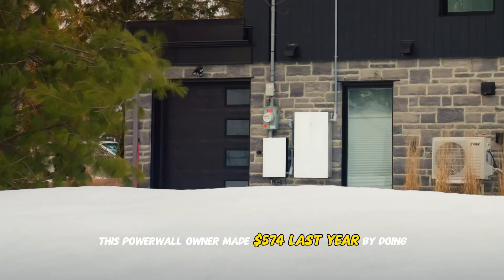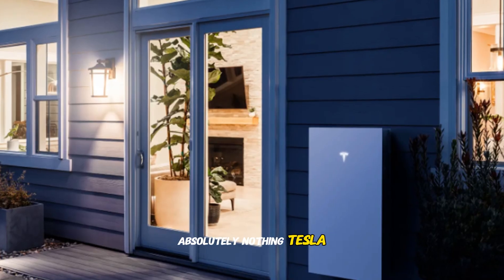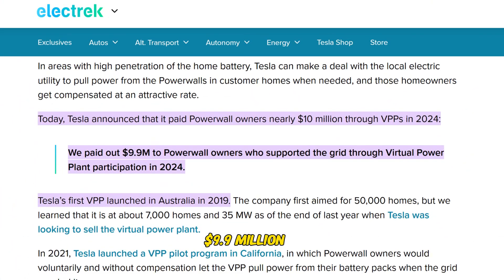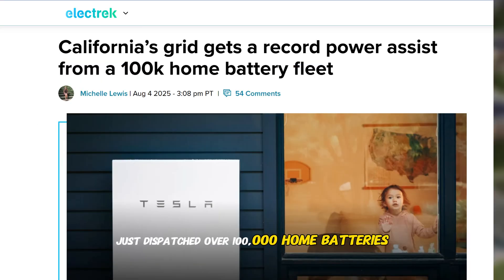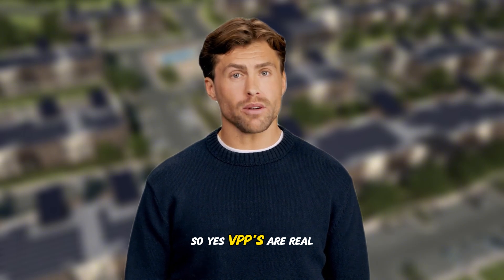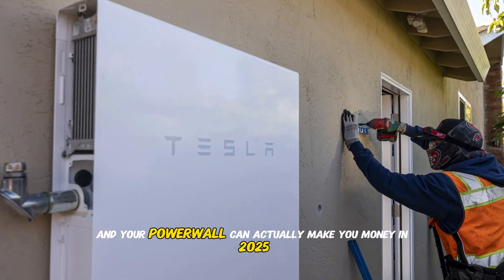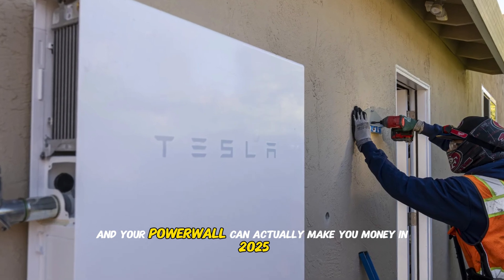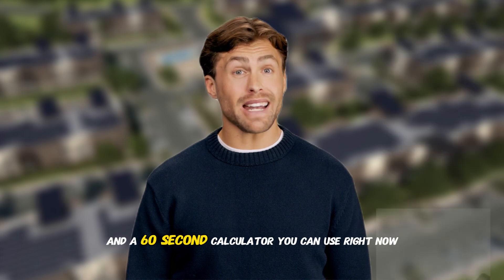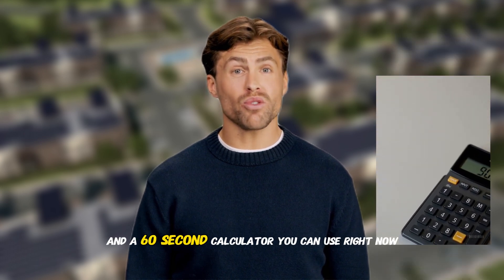This Powerwall owner made $574 last year by doing absolutely nothing. Tesla quietly paid out $9.9 million to battery owners in 2024, and California just dispatched over 100,000 home batteries as one massive 535 megawatt virtual power plant during peak demand. VPPs are real, and your Powerwall can actually make you money in 2025. Today I'll show you exactly how much you can earn, the specific app settings that matter, and a 60-second calculator you can use right now.